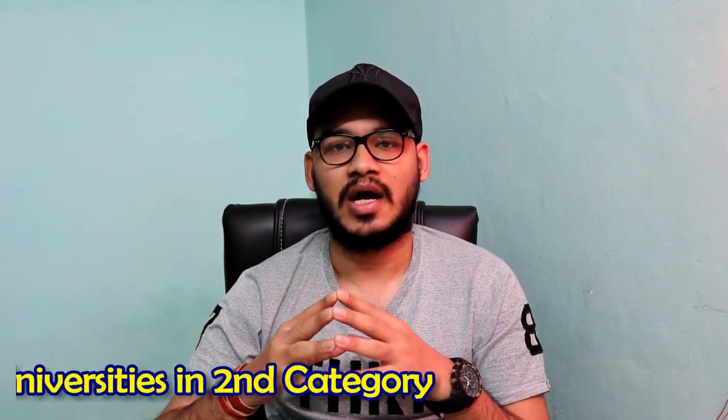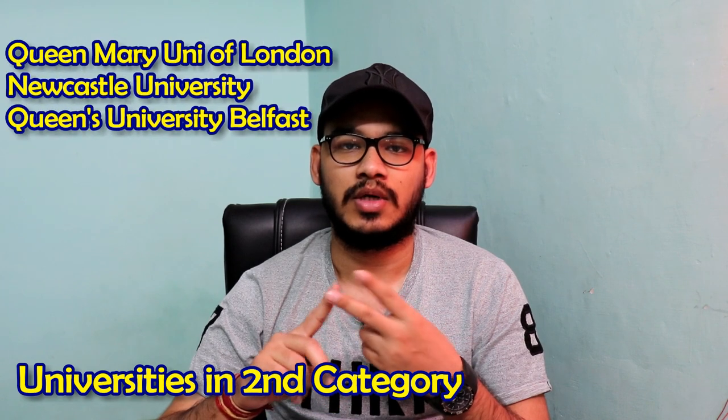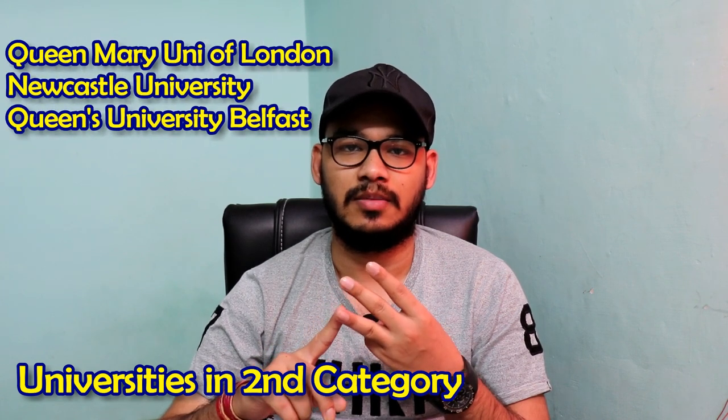In my second category I have Queen Mary University of London, Newcastle University, and Queen's University Belfast. These are very reputed universities and they are part of the Russell Group, so in terms of research they are very good and the ranking is also good.